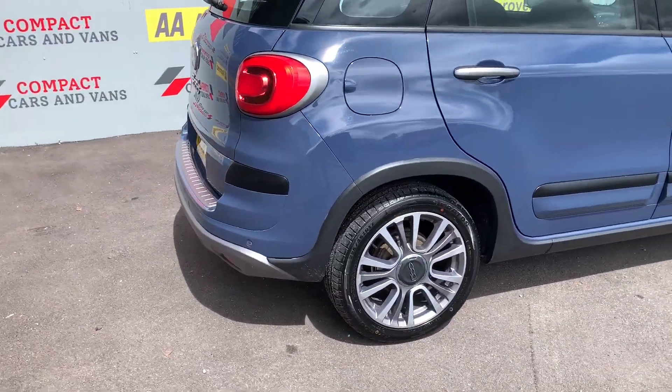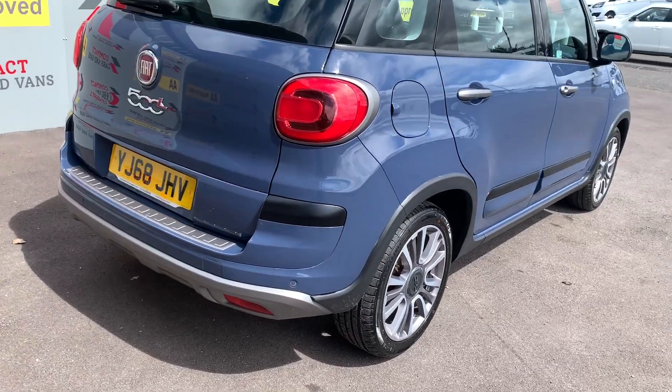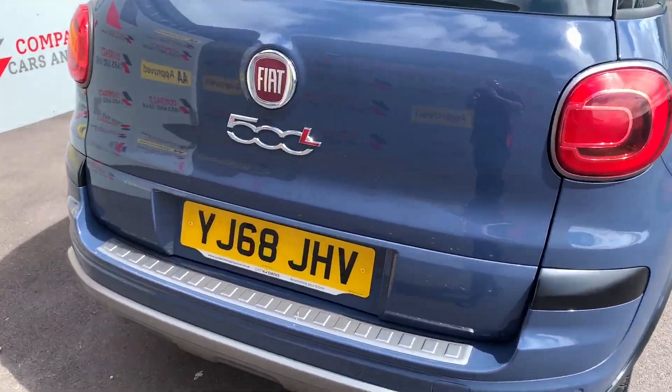The Fiat 500L is a spacious vehicle that will suit so many people for so many needs. And as you'll see shortly, it is both luxurious and stylish on the interior.